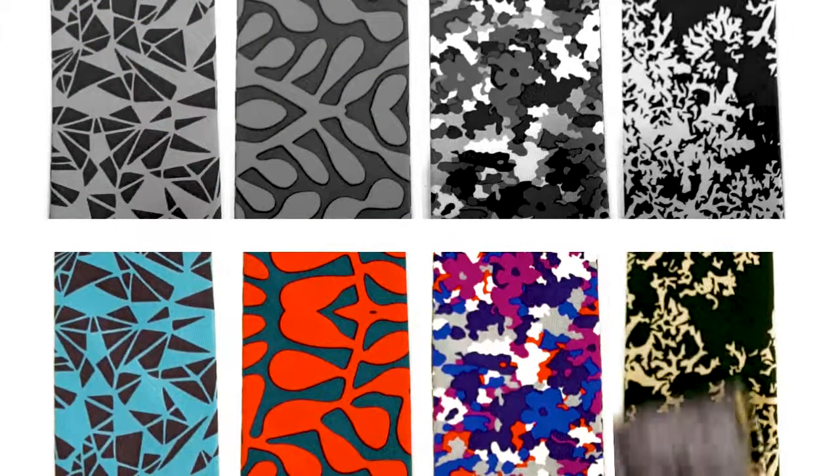With four unique, reversible patterns, the MagnaTie is two ties in one and adapts to any style.